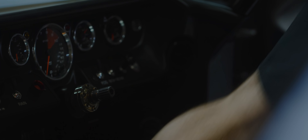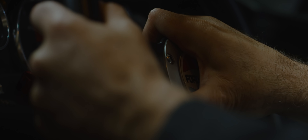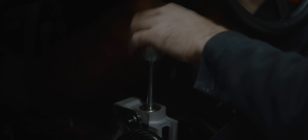My favourite build is always the next one. I know that's sort of a bit of a cliché, but I enjoy the process of building the vehicles. I love the result, but I cherish the journey.